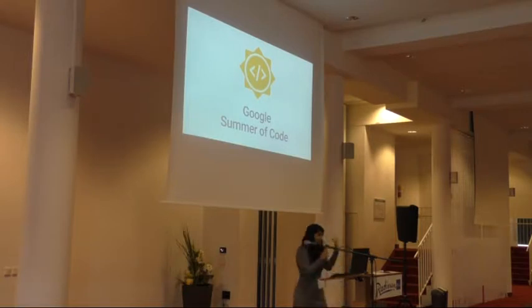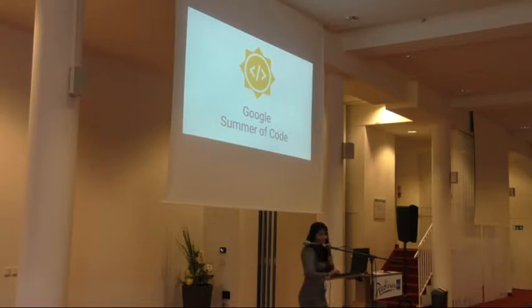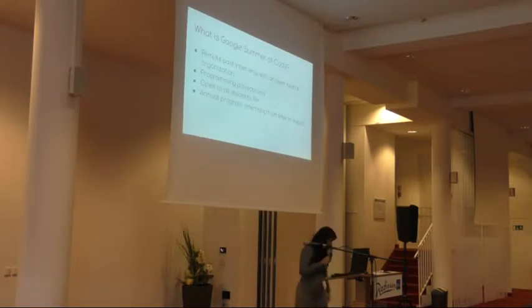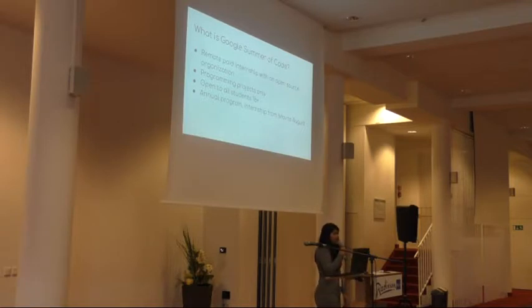Can everyone show their hands if they have already heard of Google Summer of Code? So most of you know about it, so we can skim over this part. It's a remote paid internship program with FOSS organizations, and Fedora has been involved since a long time. It's open to all students who are 18 plus, and you can propose programming projects. It happens once every year during the summer, internships from May to August, with the project proposal deadline around early February.